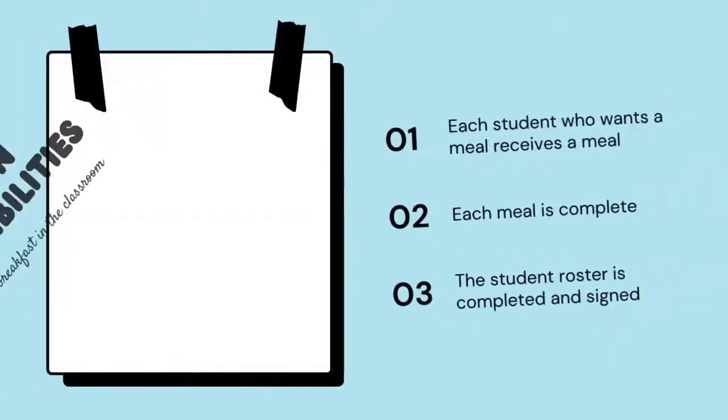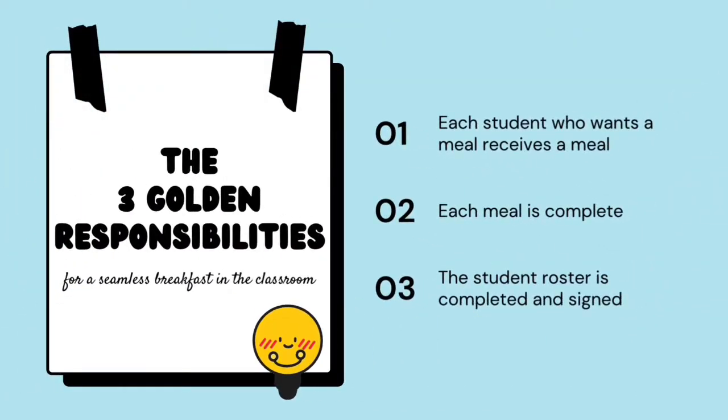As a homeroom teacher, you are the facilitator of the Breakfast in the Classroom program. Your responsibility includes ensuring that each student who wants a meal is able to receive one, that the meal is complete, and that the student roster is completed and signed.